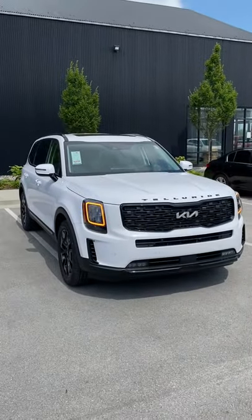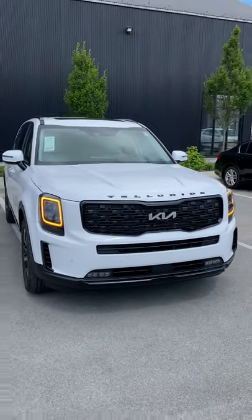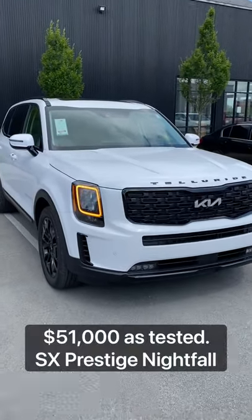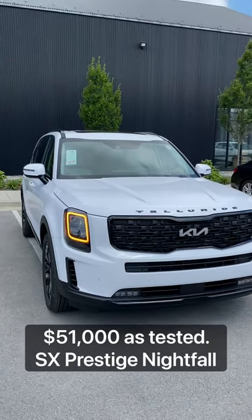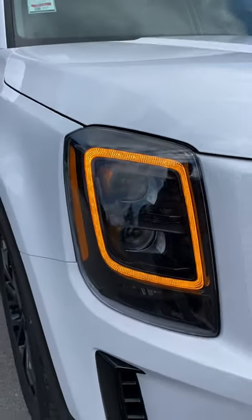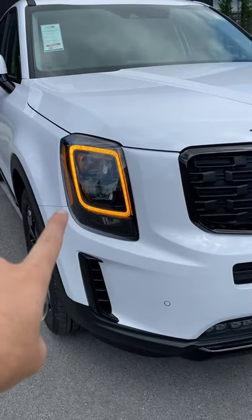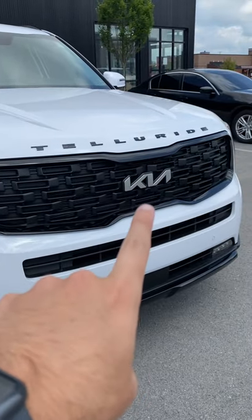Let me start out with the design. Look at the way this Telluride looks — this has got to be one of my favorite vehicles ever. It looks absolutely phenomenal, just like a Range Rover, and for about half the price. On this model, we have really distinct amber daytime running lights that go all the way around. These also double as your turn signals, and we also have a new badge for 2022.